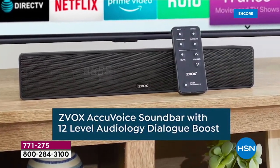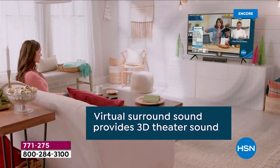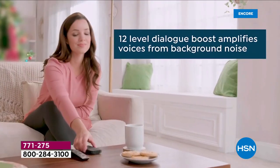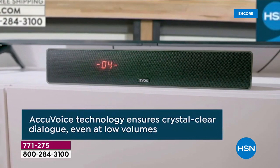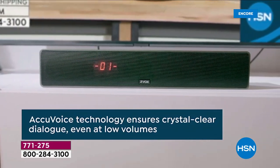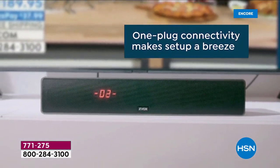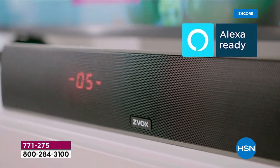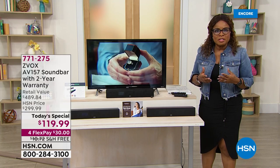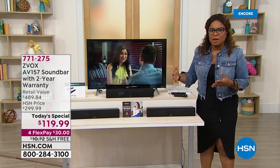Not all sound bars are created equal. You are looking at our number one best-selling sound bar — we've sold over 220,000 since 2015. This one has AccuVoice technology which gives you crystal clear voice; it separates the voice from the backdrop. It actually has patented hearing aid technology and is Alexa ready, so if you've got that technology in your home, you're going to love it.